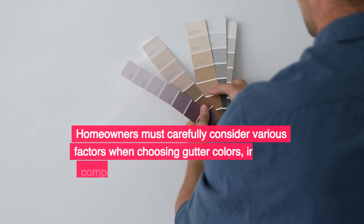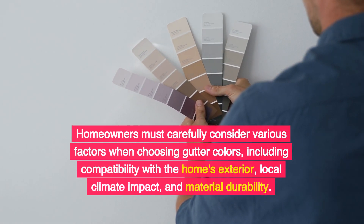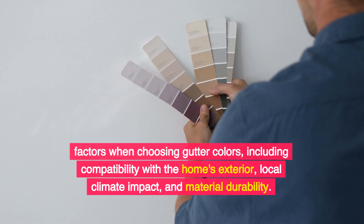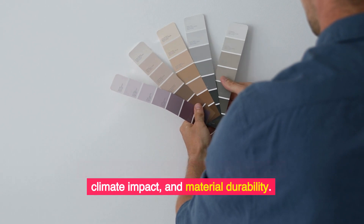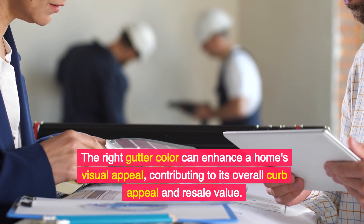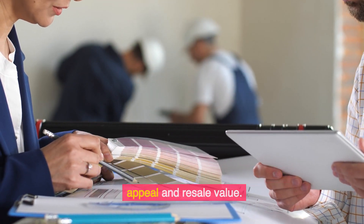Homeowners must carefully consider various factors when choosing gutter colors, including compatibility with the home's exterior, local climate impact, and material durability. The right gutter color can enhance a home's visual appeal, contributing to its overall curb appeal and resale value.